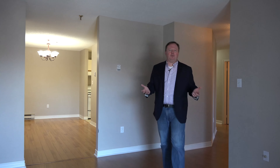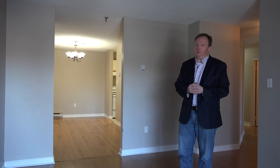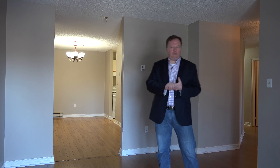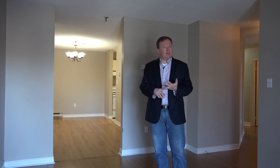Hi there, I'm Peter Brown and welcome to Langbrae Gardens. Today I have a condo at a great value to share with you. This condo has two bedrooms, the master actually has a two-piece en suite, plus it has a den.